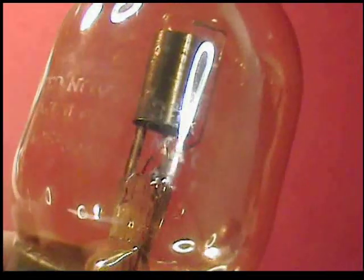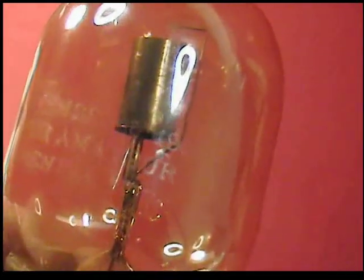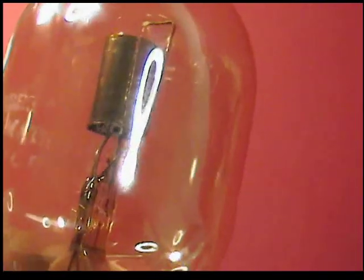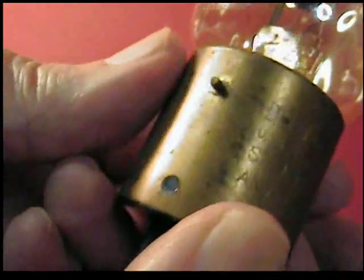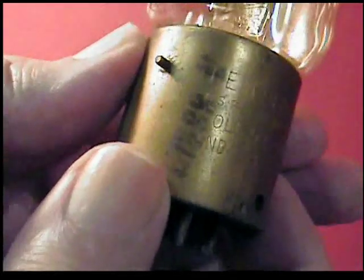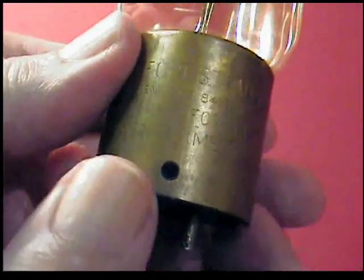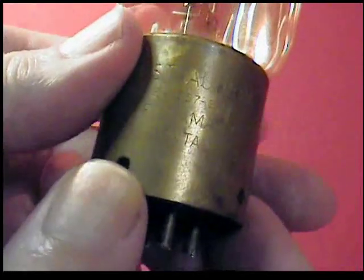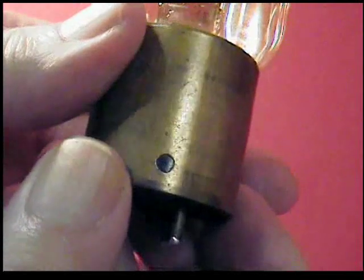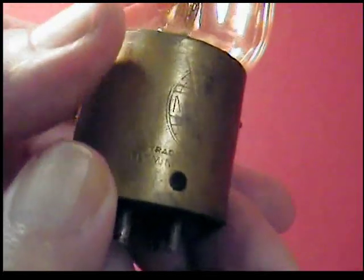Here we're coming up on November 1906. Now we'll take a look at the base. It has most of the same information, although it says DeForest on the top — DeForest Audion. And now we're coming up on the Marconi trademark.